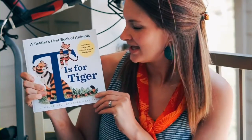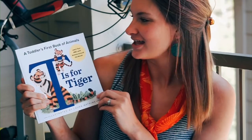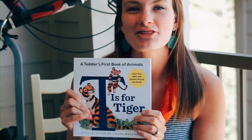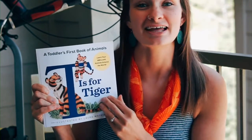Hello, bumblebees! Today I brought a story with me. It's called T is for Tiger and it is a toddler's first book of animals. We're gonna go all through the alphabet and see what types of animals start with different letters.